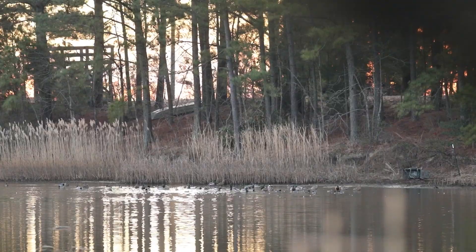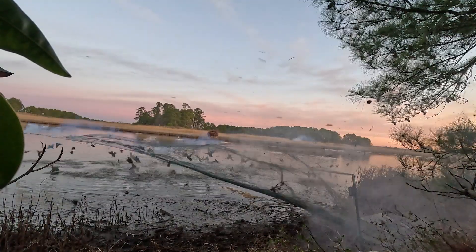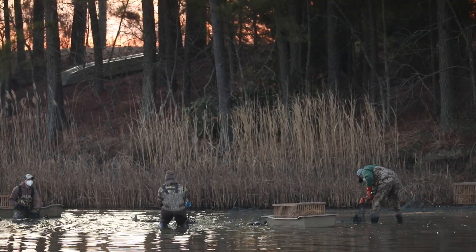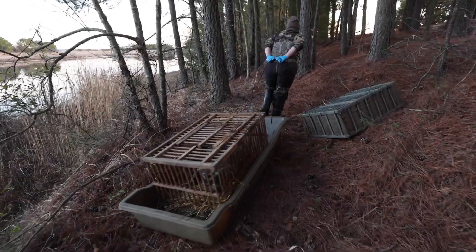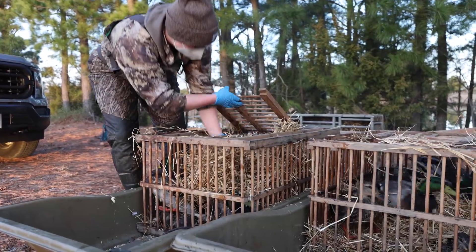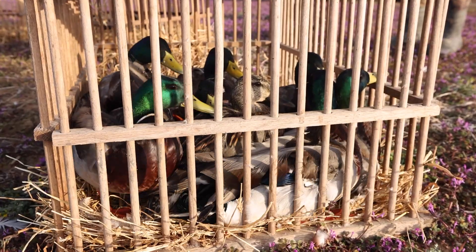Three, two, one. Then we're working as fast as possible to get to the net, secure the birds, safely remove them and get them into crates so we can stage them for processing.